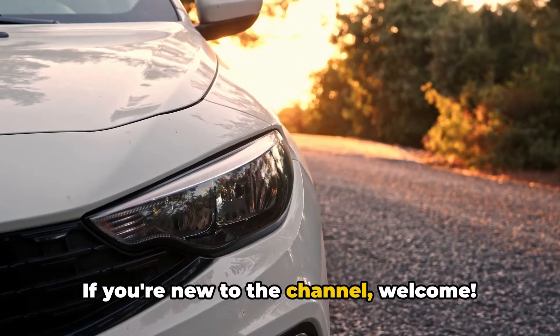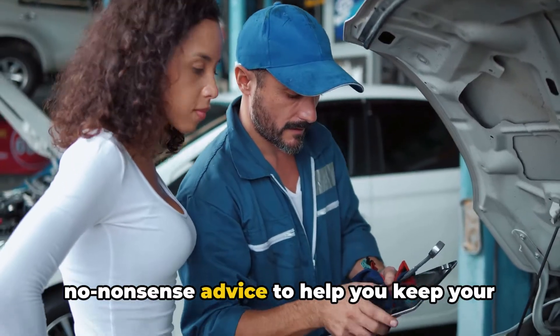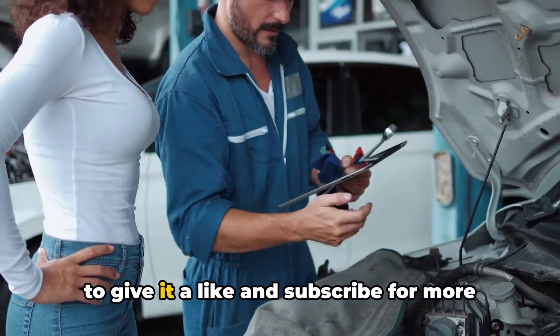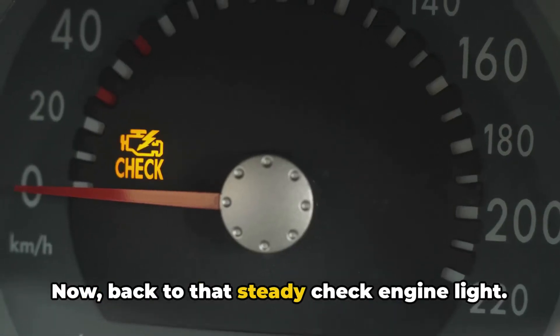If you're new to the channel, welcome. We're all about providing straightforward, no-nonsense advice to help you keep your car in top shape. If you find this video helpful, be sure to give it a like and subscribe for more content like this. Now back to that steady check engine light.